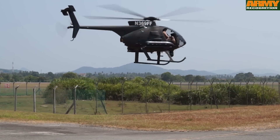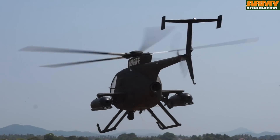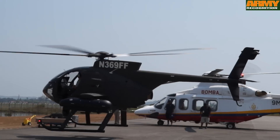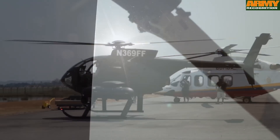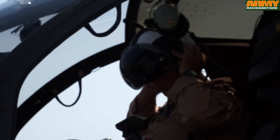Coming over here and being part of this, it's a very big show and we've had a lot of visibility and great feedback from all the local people and all the foreign visitors. Extremely nice people here and it's been a great visit for us as a company to be able to come over here, show the aircraft, and do some demonstration flights with the particular countries that are interested at this point.